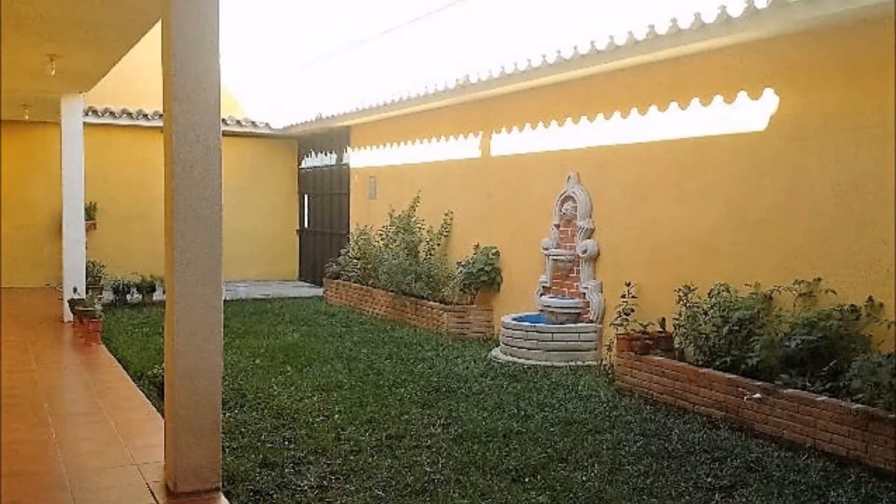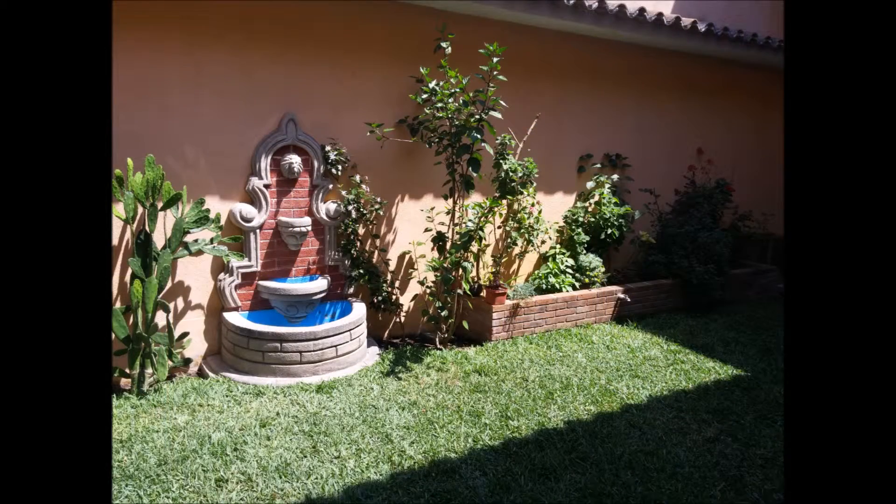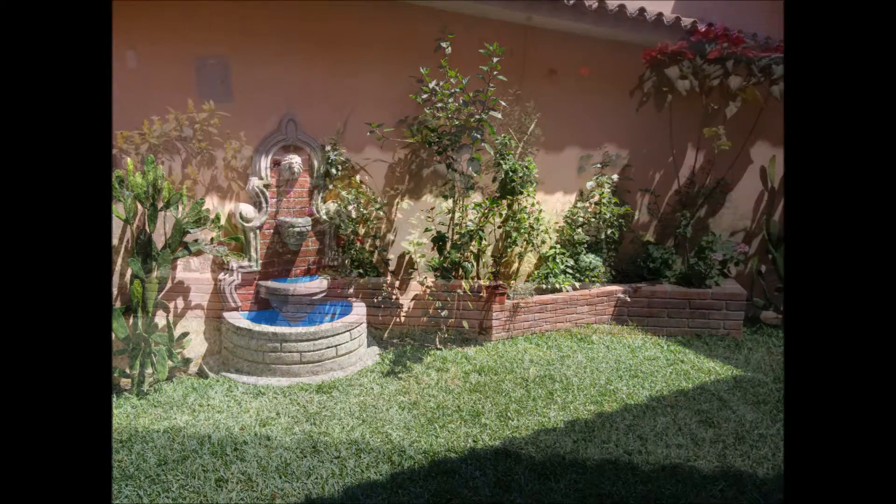The current homeowner has a very nice yard and a beautiful garden, which includes a fountain, different varieties of plants, and even a poinsettia tree.